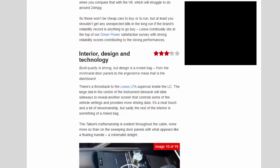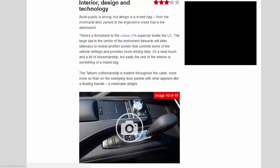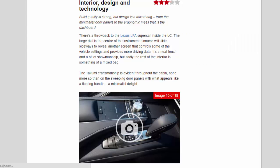Interior design and technology rating: 3.2 stars. Build quality is strong, but the design is a mixed bag — from the minimalist door panels to the ergonomic mess that is the dashboard. There's a throwback to the Lexus LFA supercar inside the LC: the large dial in the centre of the instrument binnacle slides sideways to reveal another screen controlling vehicle settings and providing more driving data. It's a neat touch and a bit of showmanship.